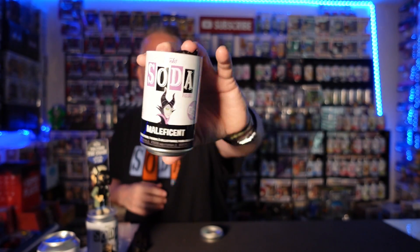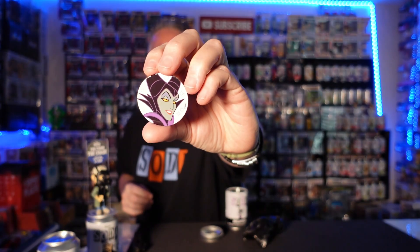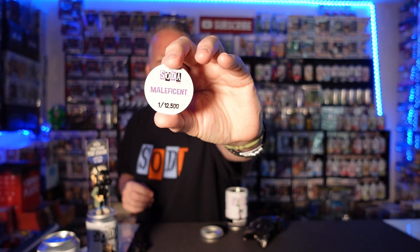How about a Maleficent? 15,000 piece — this one has been out for a while. Super cool mold. Just the common, 12,500 piece common.